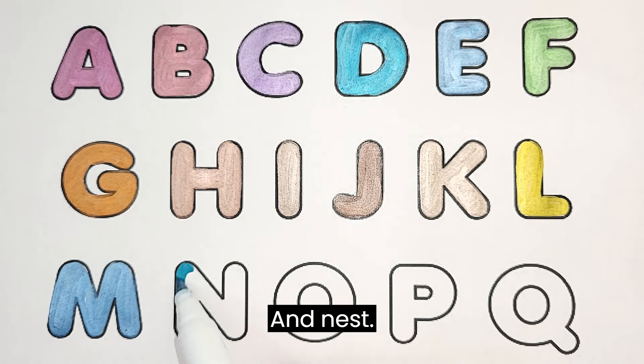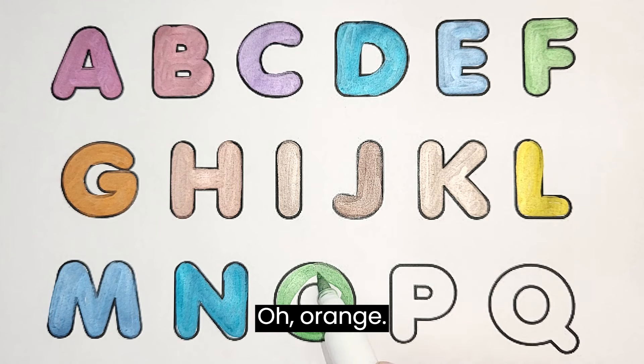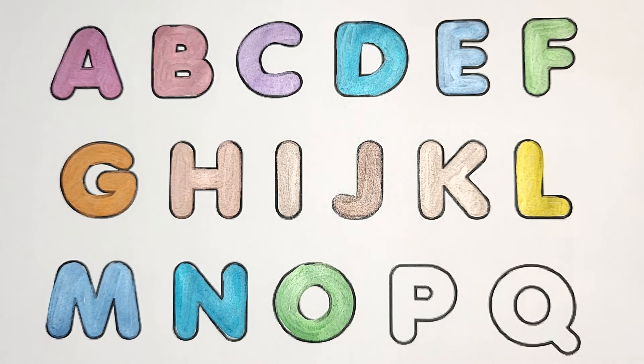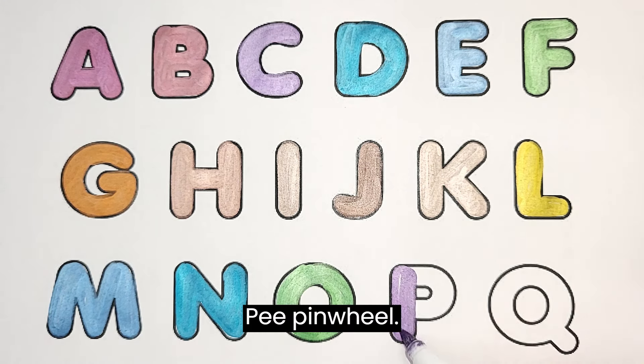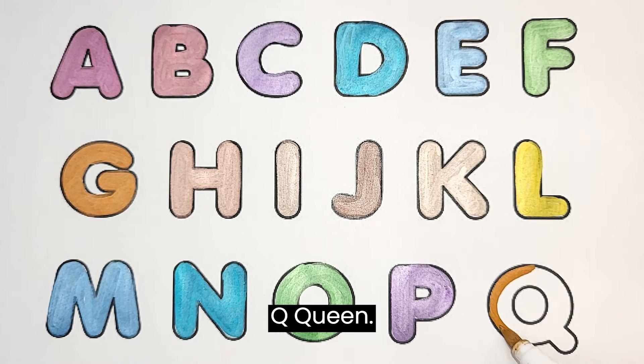N. Nest. O. Orange. P. Pinwheel. Q. Queen.